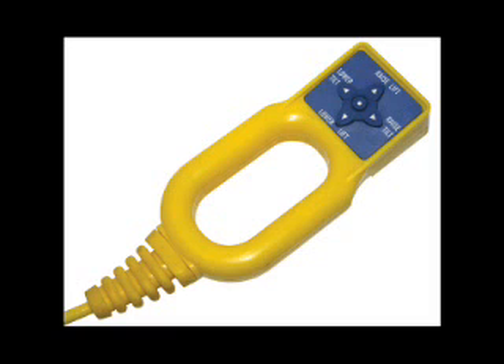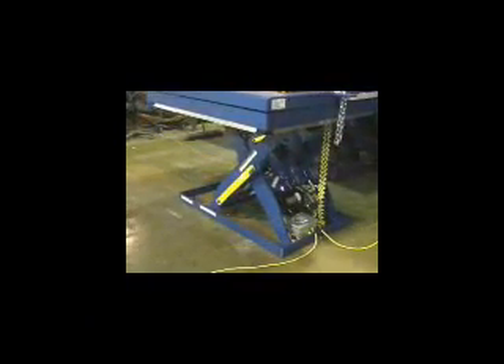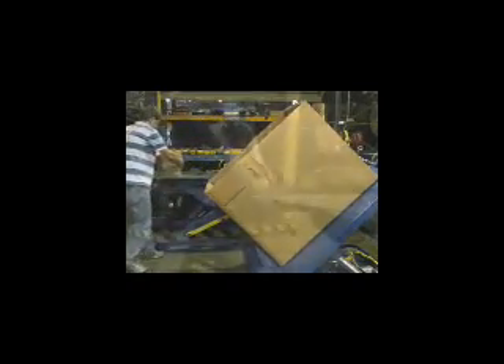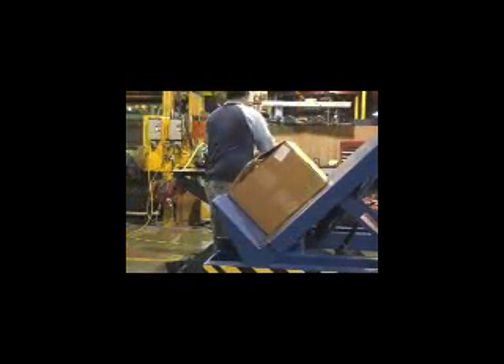Tables feature a unique four-button push control that allows operators to independently manage the lift and tilt functions of the table. Each table is manufactured with all welded steel, quality components, and a patented link tilt design. This design keeps the center of gravity over the leg sets while conserving valuable floor space.